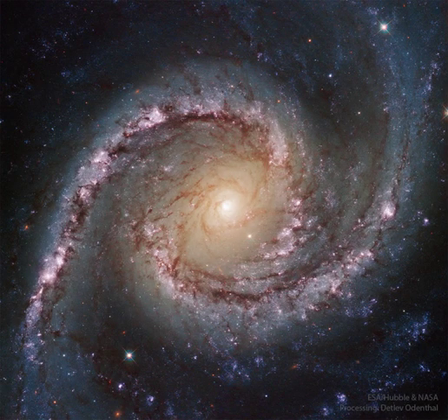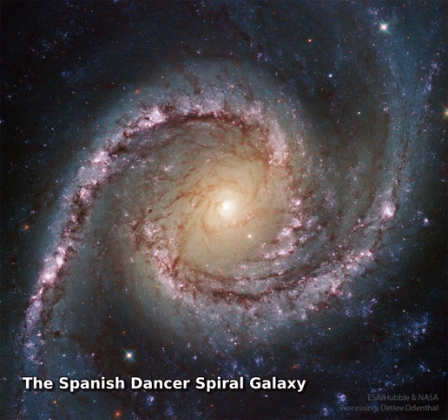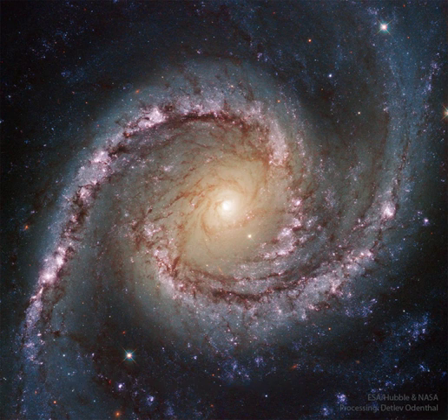If not perfect, then this spiral galaxy is at least one of the most photogenic. An island universe containing billions of stars and situated about 40 million light-years away toward the constellation of the dolphinfish, Dorado, NGC 1566 presents a gorgeous face-on view.